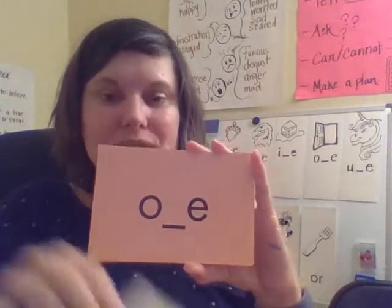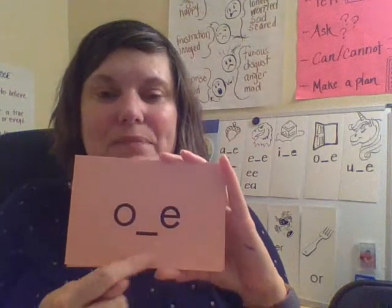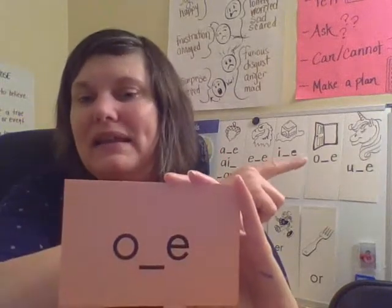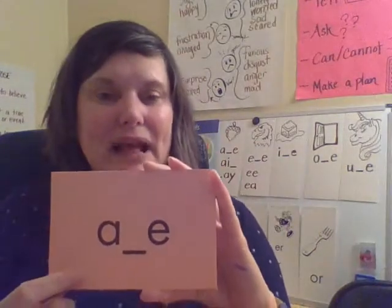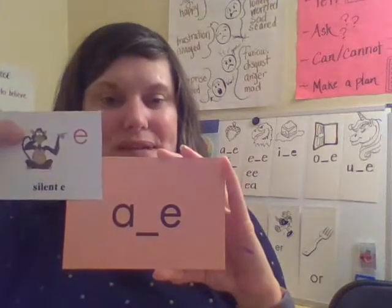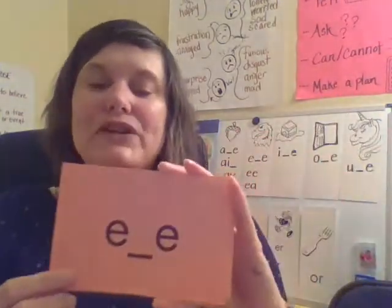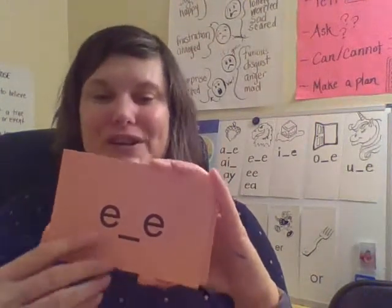This also is one of our silent E syllables. The E is silent, but it helps the vowel make its long vowel sound — like the open door. My turn: A. Together: A. Your turn. Good. This also is a silent E syllable. My turn: E. Together: E. Your turn. Good. Silent E.